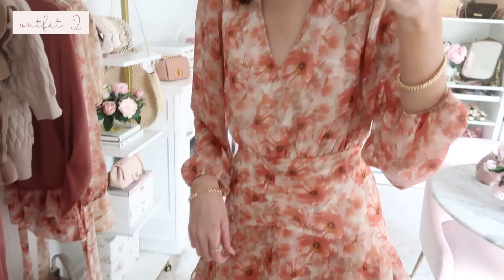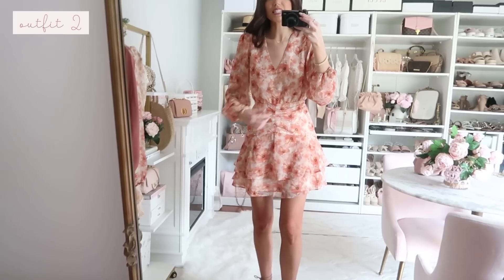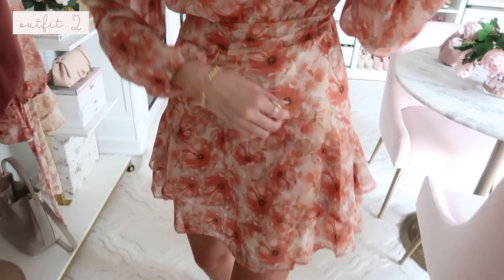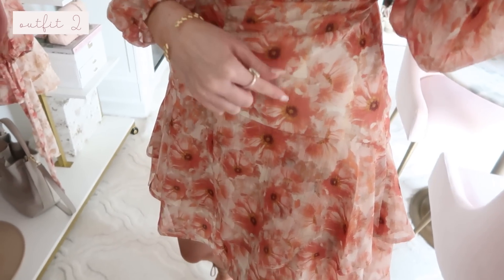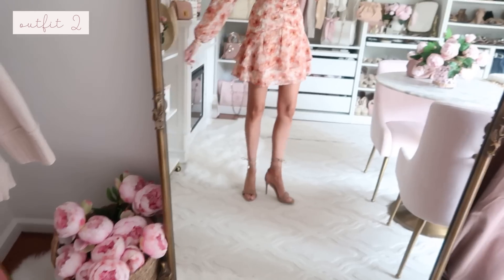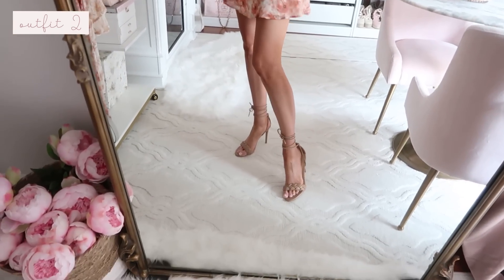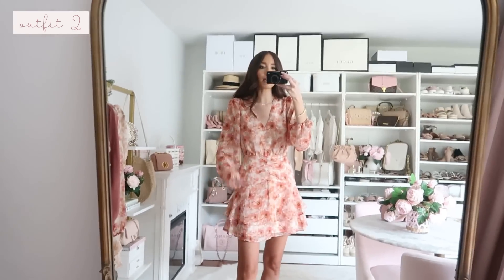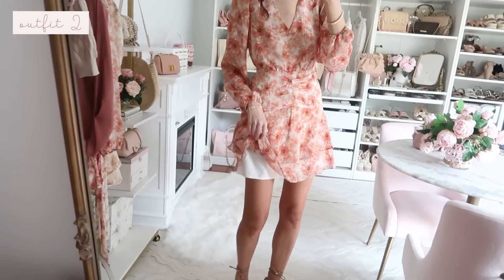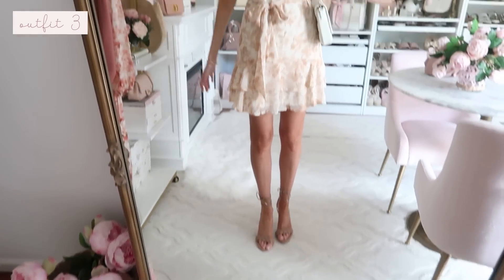It's a very flattering fit — true to size — with ruching at the center and a little v-neck detail. I'd pair it with gold jewelry since it has that subtle gold metallic sheen. I styled it with my favorite lace-up heels from Express — so comfortable and they go with everything. It's also fully lined.